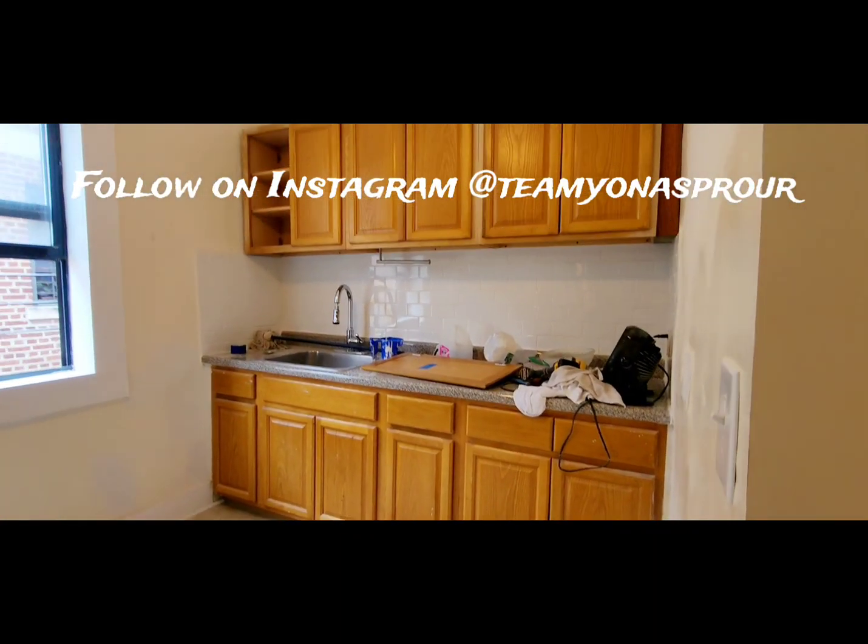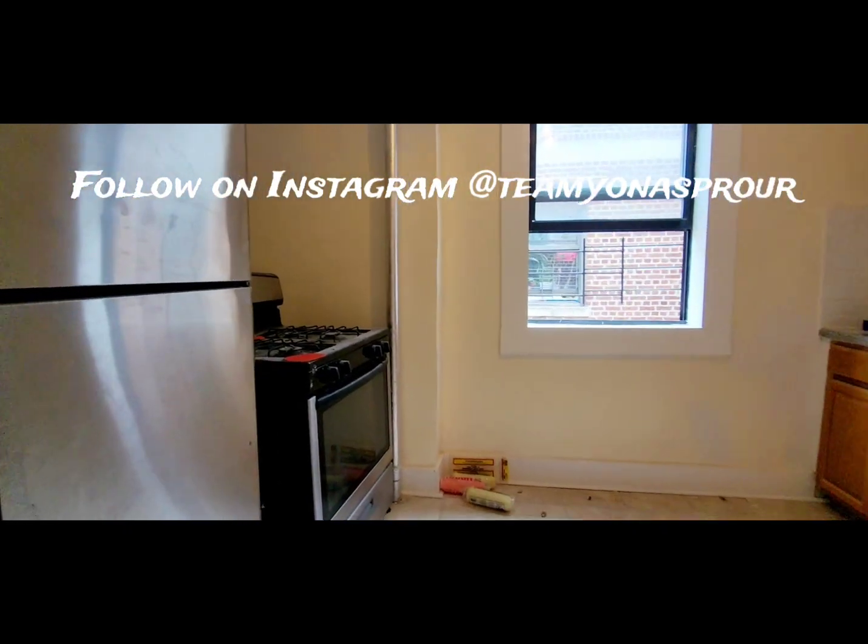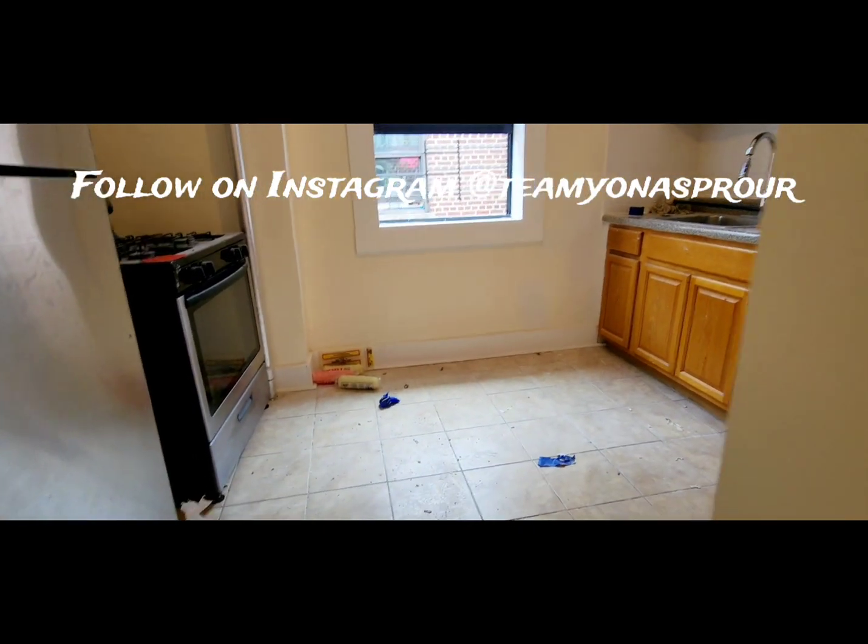I'm here at 558 Parkside Avenue at this beautiful three-bedroom apartment. There's room in the kitchen for a table at the center, right by the window.